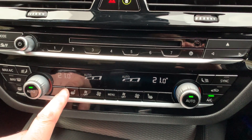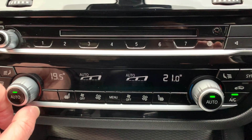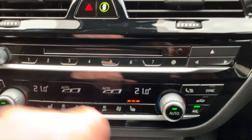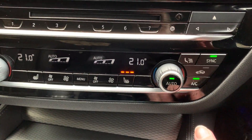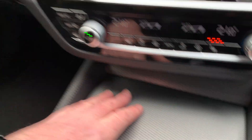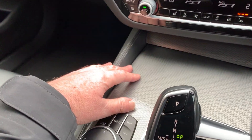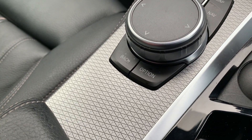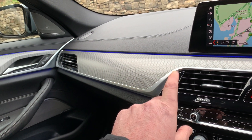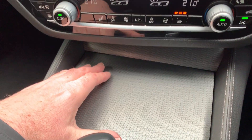You've got dual zone climate control, so the passenger can have a different temperature to the driver. There are heated seats — I'll turn mine on as it's a little bit chilly today. The driver can sync the two zones together if they wish. You have a nice aluminium effect trim which carries through the doors, dashboard, and centre console — it's got a very nice pattern to it. The car also has ambient lighting; at the moment we've set it to blue, but you can have green, purple, orange, white — different colours. A nice little touch.